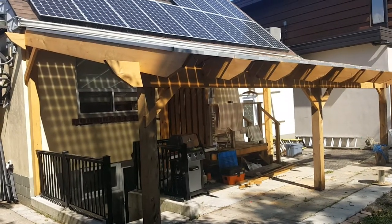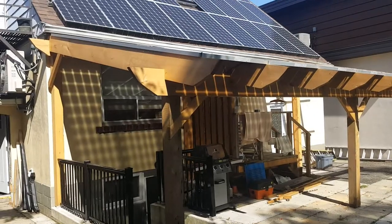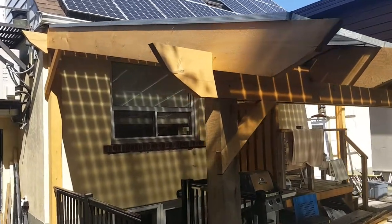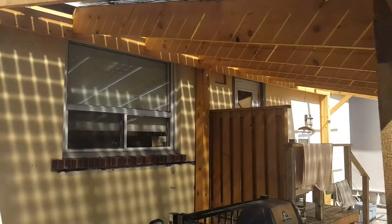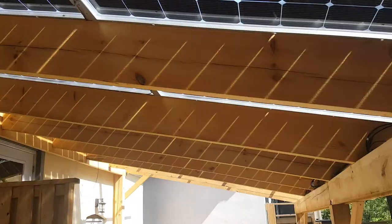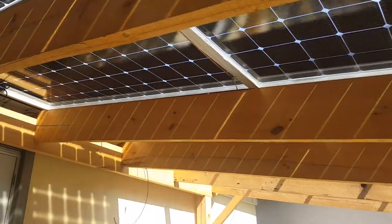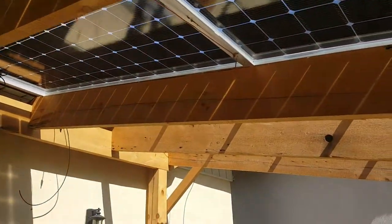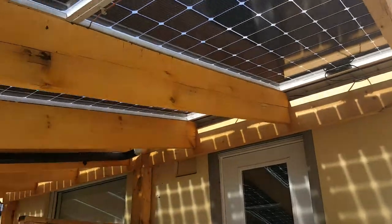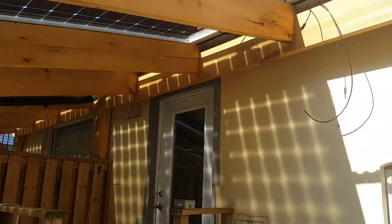Beau here from Heliotechnic Solar, taking a look at our solar pergola with all the panels installed. You can see the effect underneath — it lets quite a bit of light through but it's not too harsh, so it's a nice effect. This is about a 5 kilowatt system, which will probably eliminate around 80% of this particular homeowner's electricity bill.